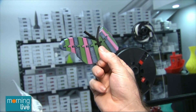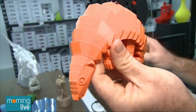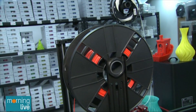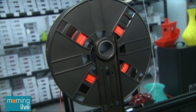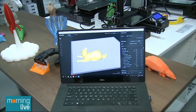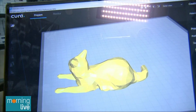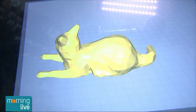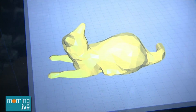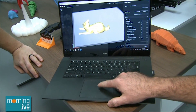Here's a multi-color example — you can change the color of the filament. For anyone who missed the first segment, the filament is like the ink in any printer and that's what you're using to produce the object. To get the design to the printer, there are a lot of resources online. If you're not design-inclined, here's an example of a low-polygon cat found on a website called Thingiverse. You put it into what's called a slicer program, which will prepare and convert it into something the printer understands.